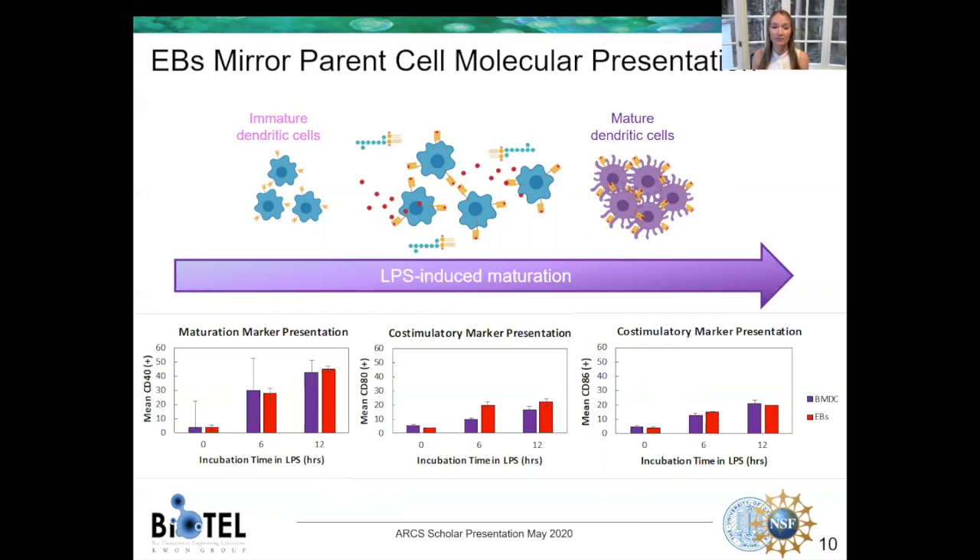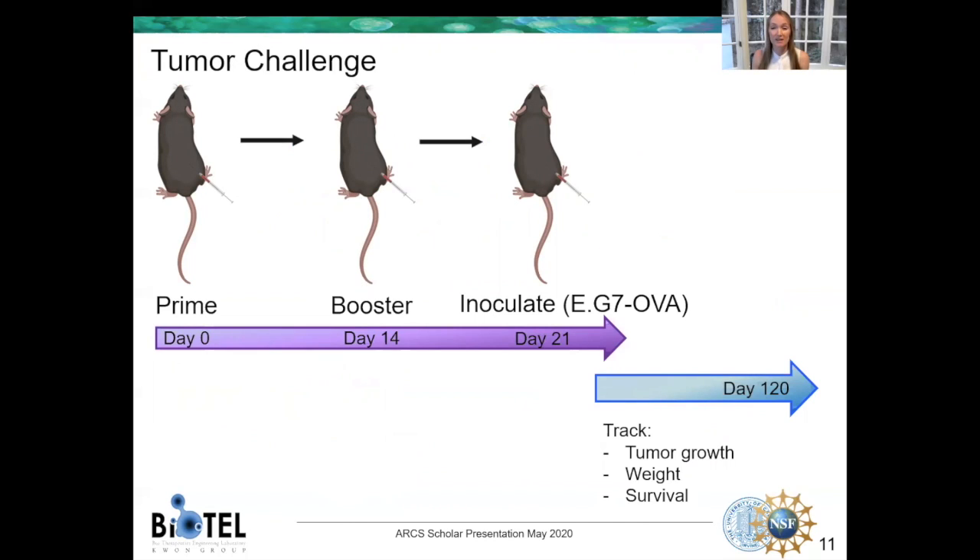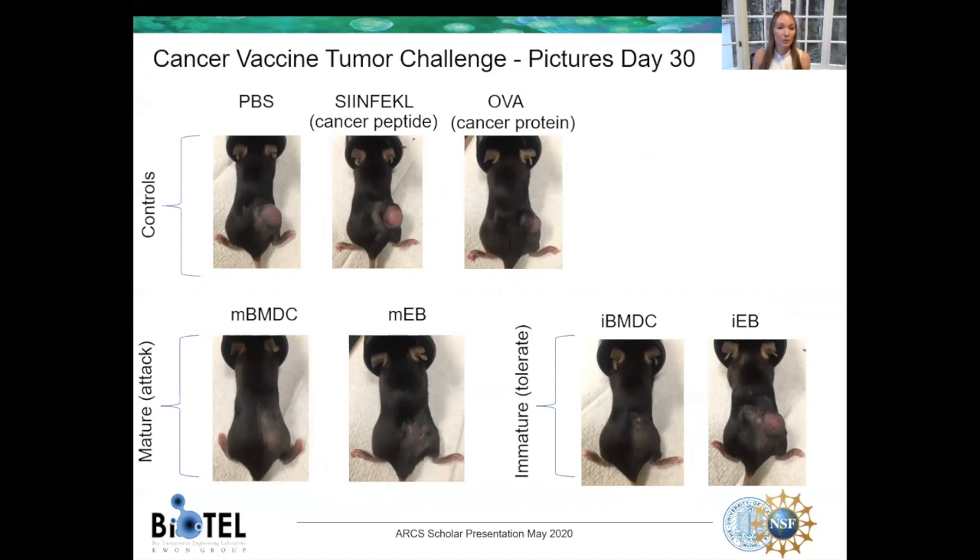In order to do this, we performed a tumor challenge where we vaccinated mice twice and then administered cancer cells expressing the protein which, in theory, the immune system should have been educated about. You can see pictures from our study at day 30 here. With our controls — saline, cancer peptide, and cancer protein — all showing large tumors, as these have never worked as effective cancer vaccines in the past. Our mature cell and particle groups show almost no tumors at day 30. What's most interesting, in my opinion, is the immature group. This should be the group asking for a tolerance response. In the cell vaccine group you can see almost no tumors, while in the bleb or particle group you see a large tumor. If this was truly a tolerance response, both should look the same — but it's possible that the cells, because they're living, changed and requested a different response. This goes back to the ability of having higher control with our particles.